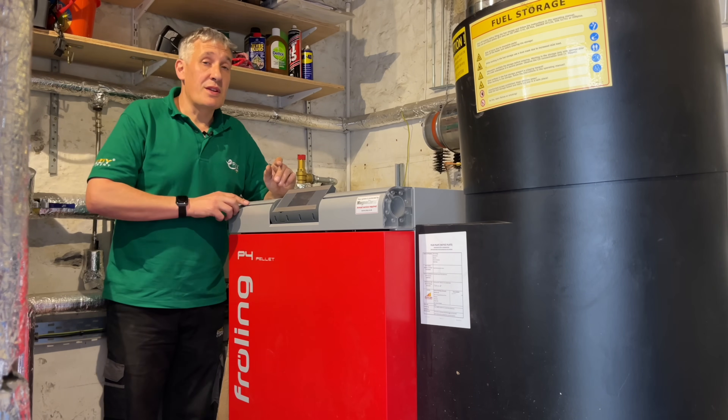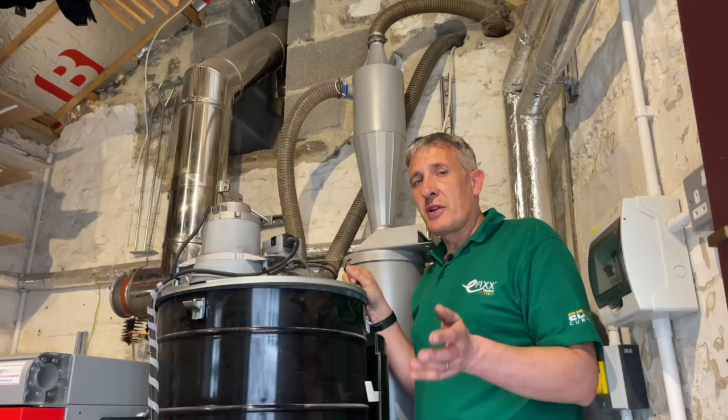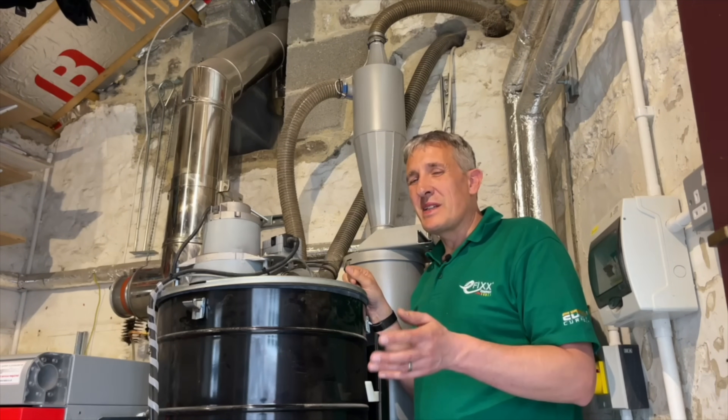Let's have a closer look at some of the other system components. I've removed the outer cover from the boiler so we can have a closer look at how the fuel handling system works and how it's automatic.